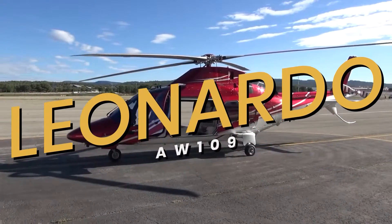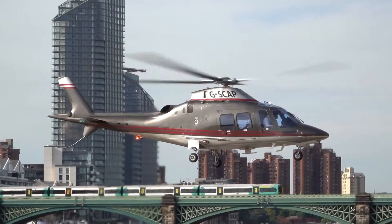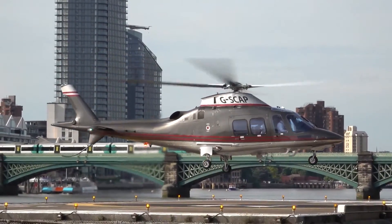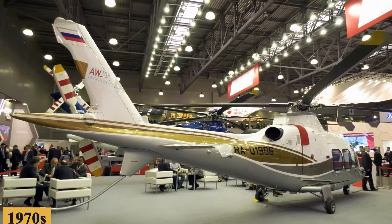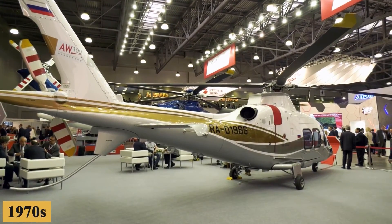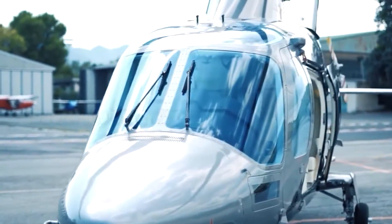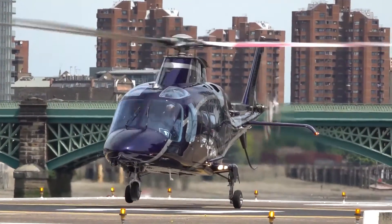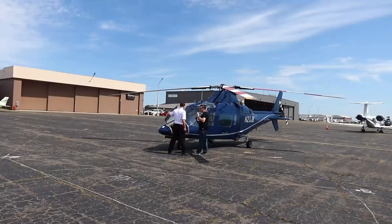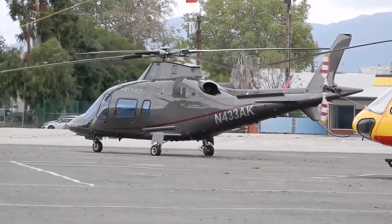This is the Leonardo AW109, the classy light twin helicopter that legendary sports car builder Enzo Ferrari would have designed. Initially conceived in the early 1970s by the Italian company Augusta, which later merged with the British firm Westland Helicopters to form Augusta Westland, the helicopter was targeted towards the light utility market, including passenger transport and medevac roles, with its primary selling points being its speed, maneuverability, and advanced avionics.